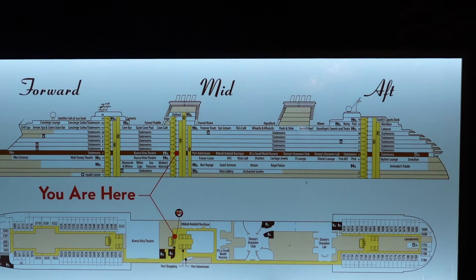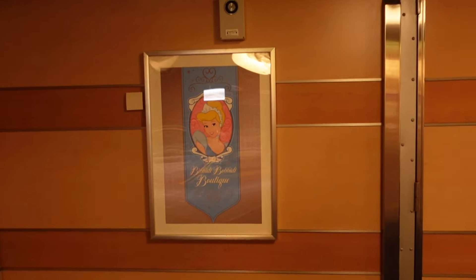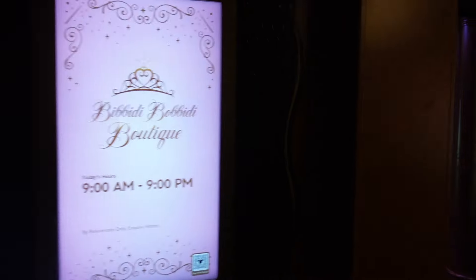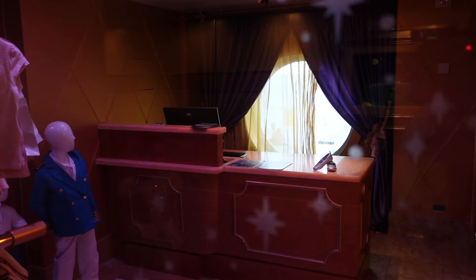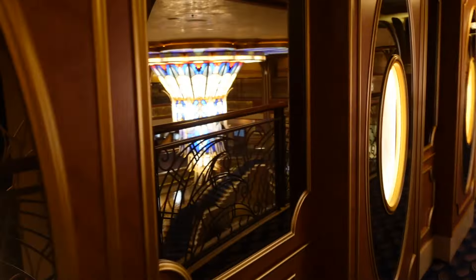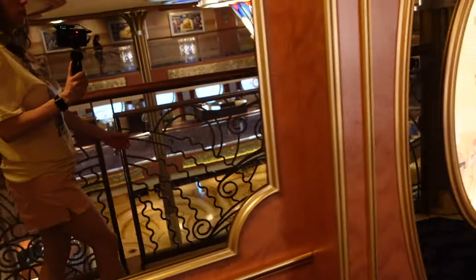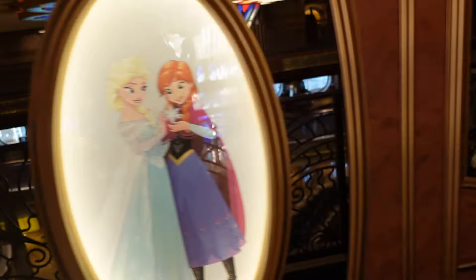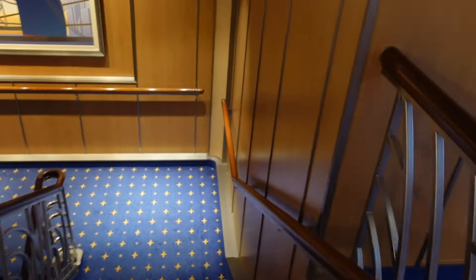Back again on deck 5. We just saw the Port Adventures on the other side — now we're going to wrap around this way. Here is the Bippity Boppity Boutique. You can come here and get a pixie dusting for free if you'd like. You can have your little one dolled up, or get a free pixie dusting. They've got all the princesses — Ariel, Tinkerbell, Tiana, Anna and Elsa — here at the Bippity Boppity Boutique.